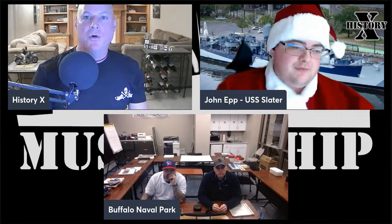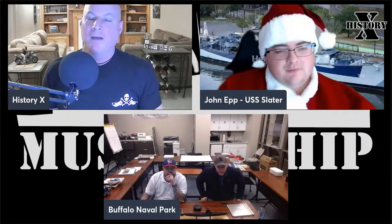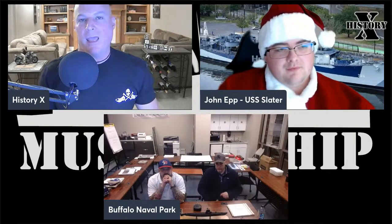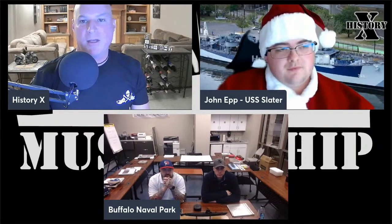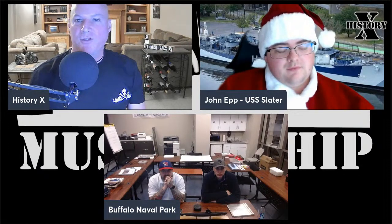John Epp, curator of the USS Slater in Albany, New York — you can check out their content on YouTube by searching 'USS Slater.' Their channel recently exceeded 2,000 subscribers. You can also check them out at ussslater.org.